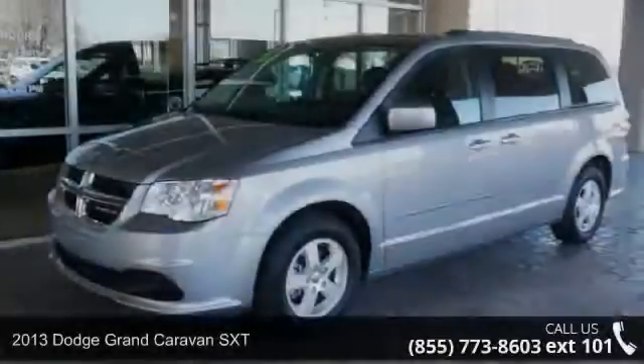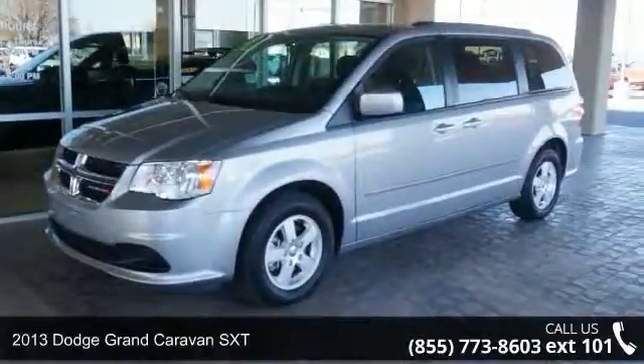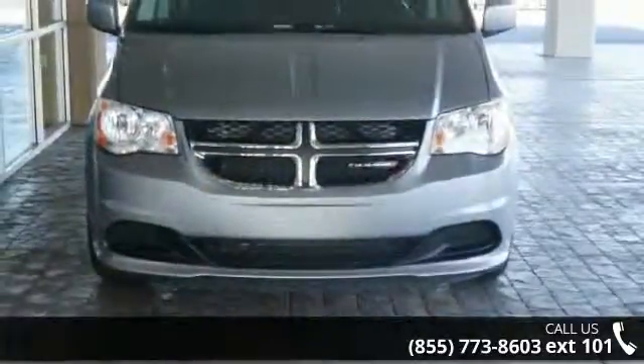Step into the 2013 Dodge Grand Caravan SXT. If you are looking for a first-rate auto, this one could be yours today.